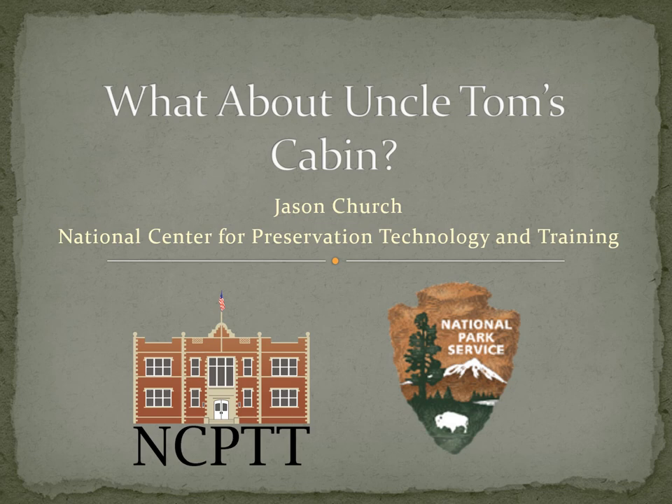Yes, this is Jason Church. I'm with the National Center for Preservation Technology and Training. We're a National Park Service research office located here on Northwestern's campus in Natchitoches, Louisiana.